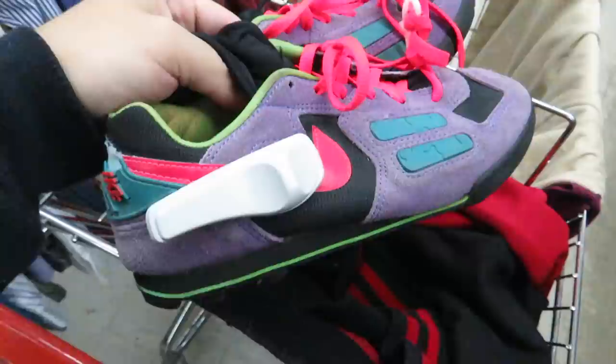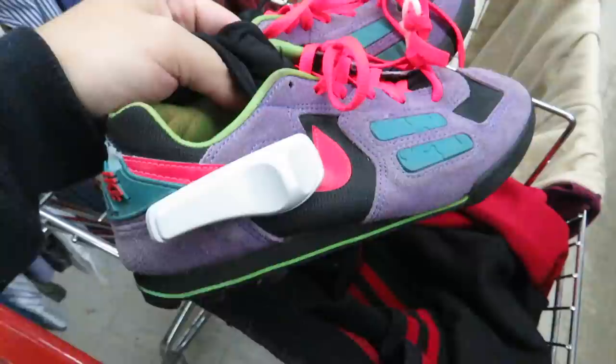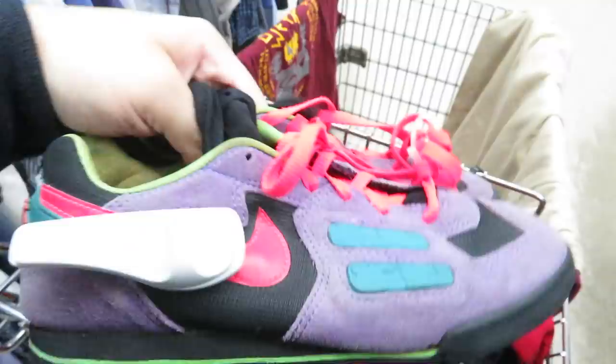I don't know what these shoes are, but they're from 1991. The back is pretty messed up, they're $8.99, but they kind of remind me of Rugrats.